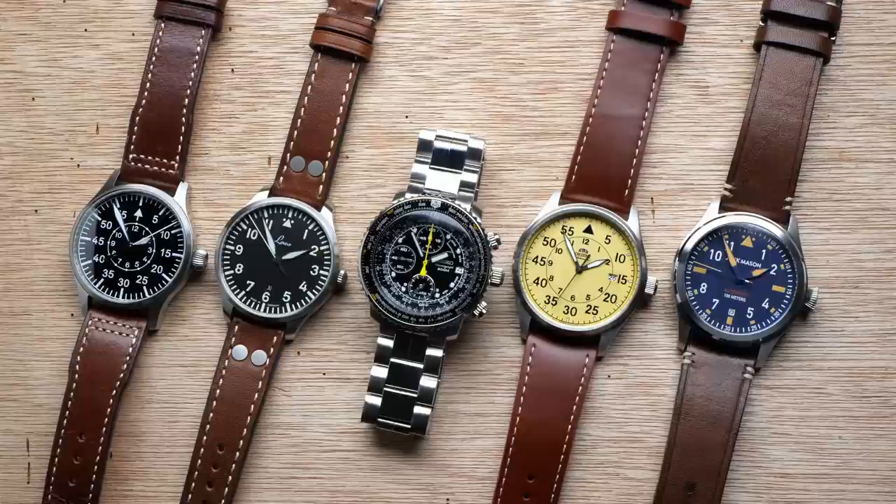Hey guys, welcome back to Just The Watch. My name is Dave. I live in Japan and I love to collect affordable watches. And like I said, one of my favorite styles of watches — maybe even my favorite style of watch — is the aviation watch or the pilot's watch.